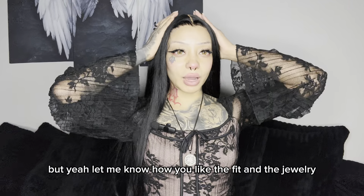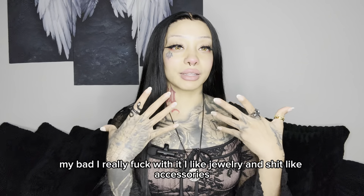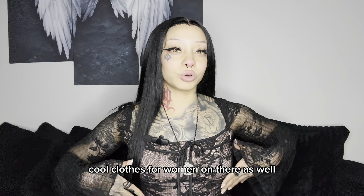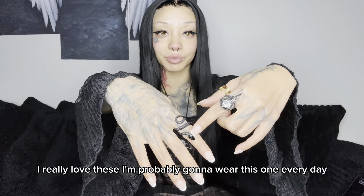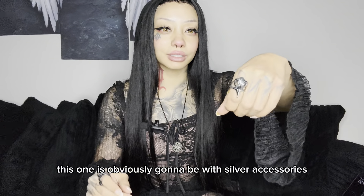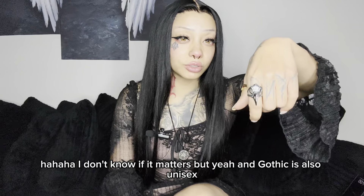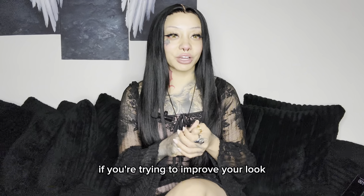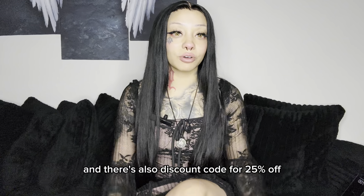But yeah, let me know how you like the fit and the jewelry. I really love these. I like jewelry and accessories — they're fun. And they also have cool clothes for women on there as well. I'm probably gonna wear the black snake ring every day because I'm always wearing black. Gothic is also unisex — anyone can wear it if they have your size in stock. So definitely go ahead and check it out if you're trying to improve your look. Accessories definitely help with that. You can shop them down below in the description, and there's also a discount code for 25% off.